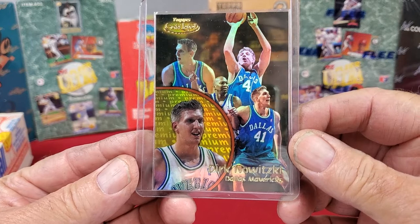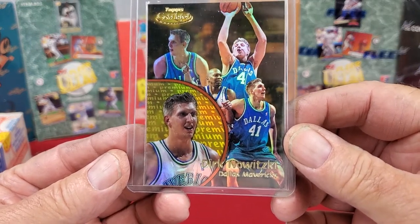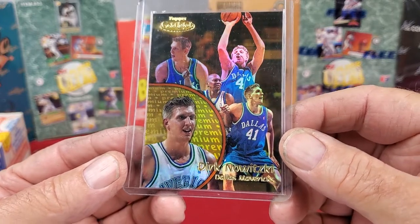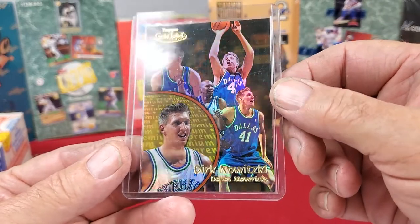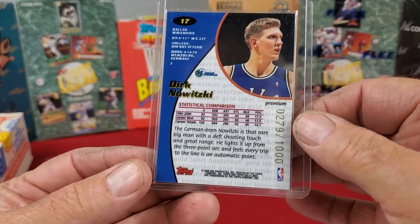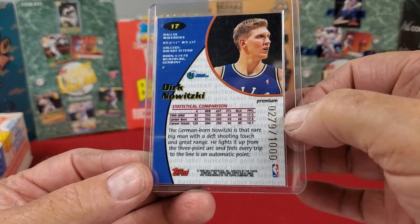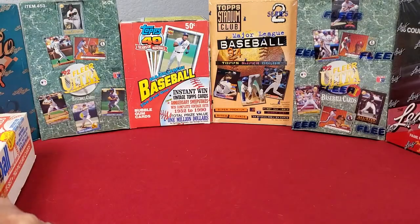We've got a Dirk Nowitzki card — this is a 2000 Topps Gold Label card, and it looks pretty nice: corners and everything else on it look good. Whoever got these cards put them all in hard cases, in penny sleeves, and slid them in there — they came out pretty nice. The back looks really good, and this is a numbered card — 279 out of 1,000. So that's a pretty nice looking card.